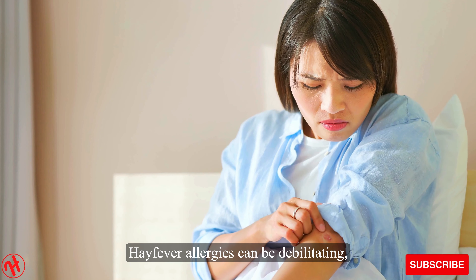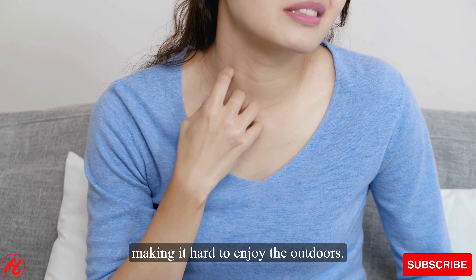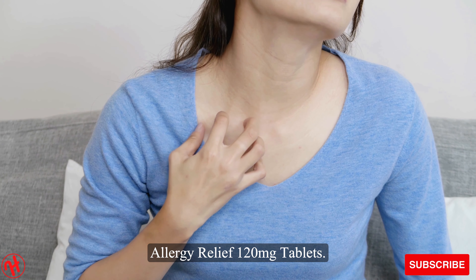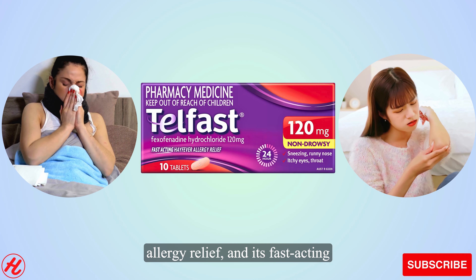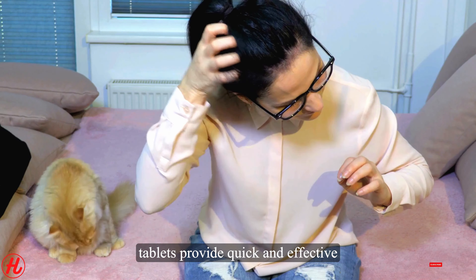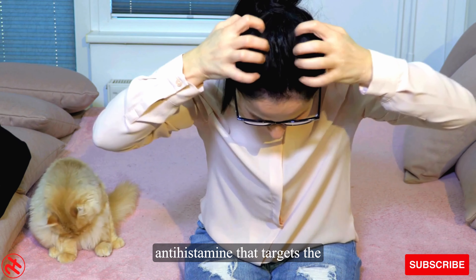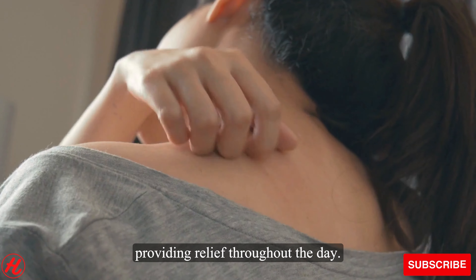Hayfever allergies can be debilitating, affecting your daily activities and making it hard to enjoy the outdoors. That's why we're excited to introduce Telfast Fast Acting Hayfever Allergy Relief 120mg Tablets. Telfast is a trusted name in allergy relief, and its fast-acting tablets provide quick and effective relief from hay fever symptoms. These tablets are specially formulated with a powerful antihistamine that targets the root cause of your allergies, providing relief throughout the day.